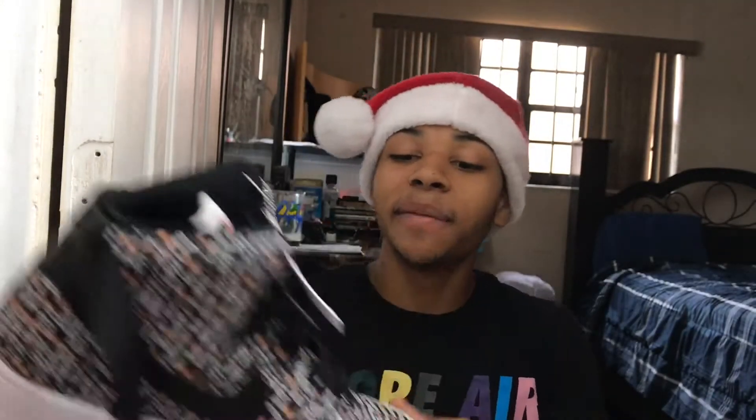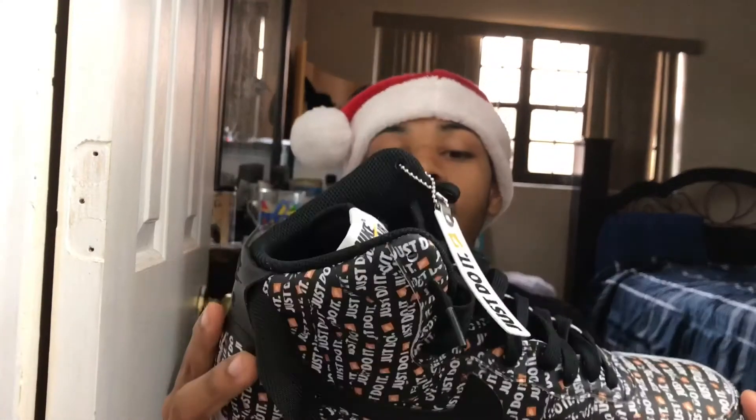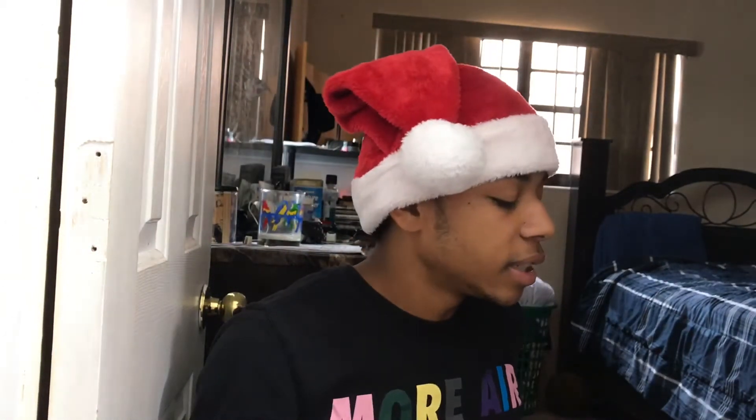These are so clean, I can't even imagine you not wanting these. I can't wait to put them on my feet. I don't even know what outfit I'm going to wear with these yet, but these shoes are looking nice. This is my exclusive cop and I might wear them tomorrow for Christmas.